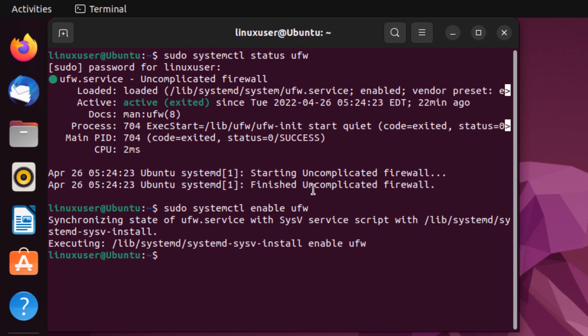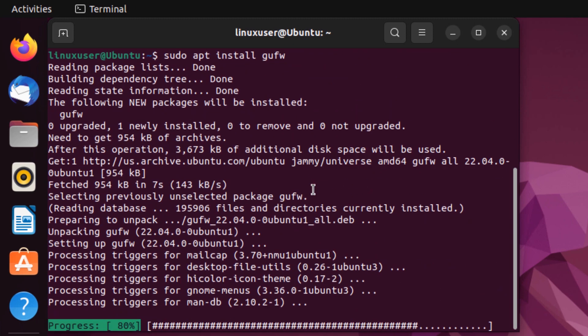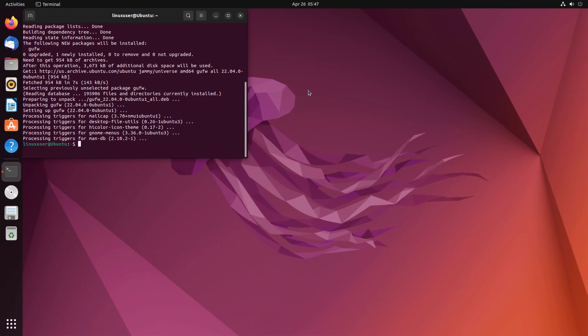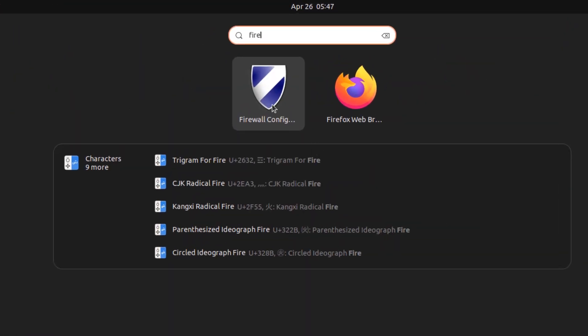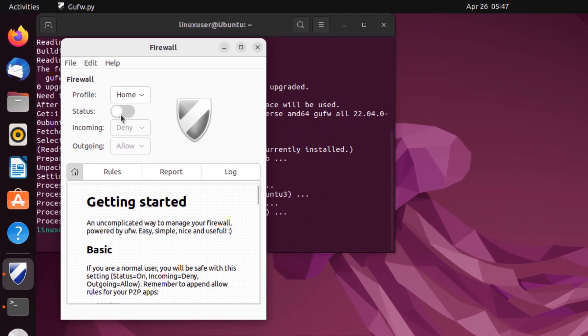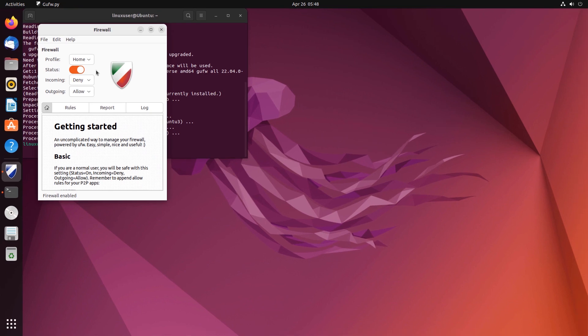If you want to turn on the GUFW graphical interface, type in the command sudo apt install gufw and hit enter. After you have installed the GUFW firewall, you can turn it on from the app drawer — simply type in 'firewall' and open up the firewall configuration. From here you can turn on the status to enable the firewall. This is a really crucial step because with a new Ubuntu installation you want to turn on the firewall as soon as possible, as some open source packages can contain viruses.